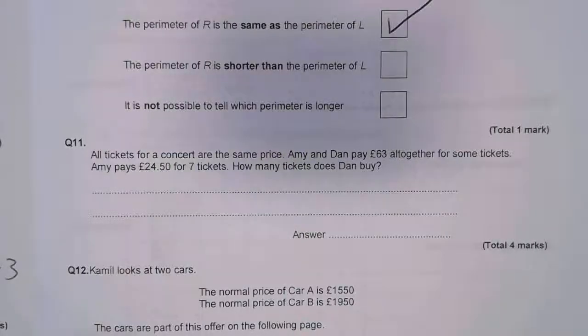Question 11. All tickets for a concert are the same price. Amy and Dan pay £63 altogether for some tickets. Amy pays £24.50 for seven tickets. How many does Dan buy?